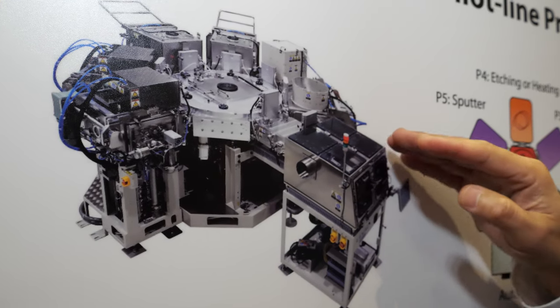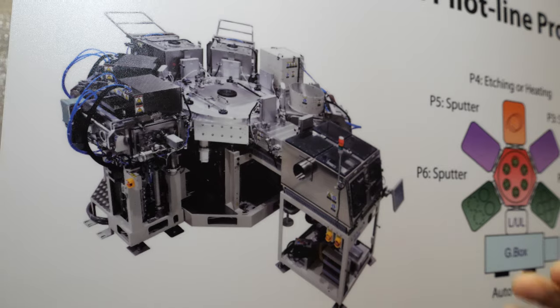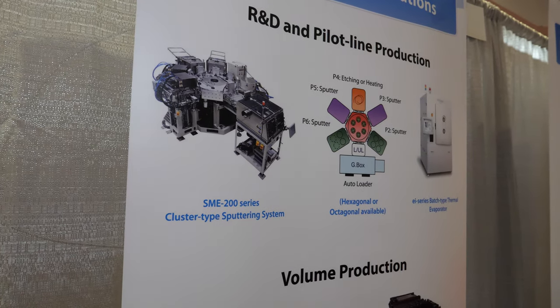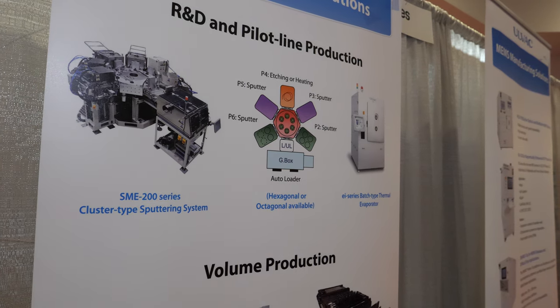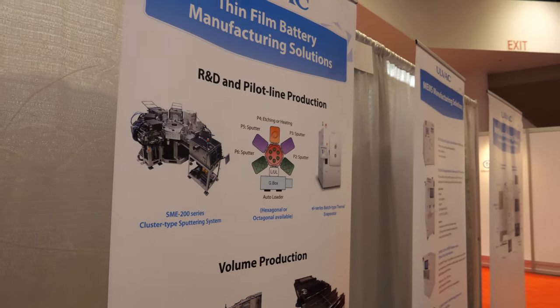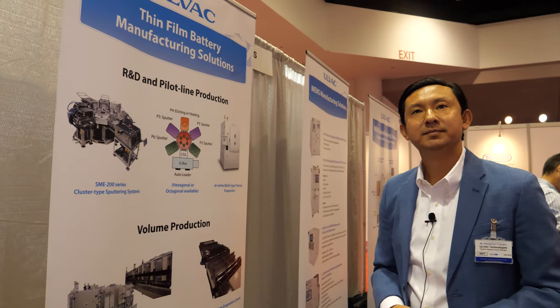It's fully automated — the material goes inside, and once it gets inside it's fully automated. We have a robot that transfers it all under vacuum. The whole process finishes and when it comes out, all the layers have been deposited and it can go for post-processing to make the battery. The entire environment is under vacuum.